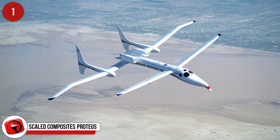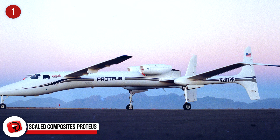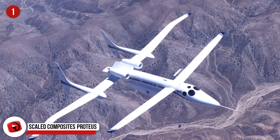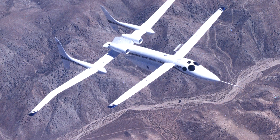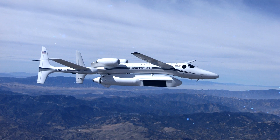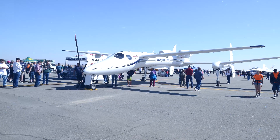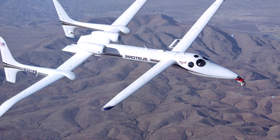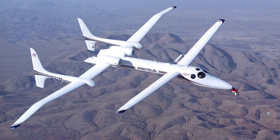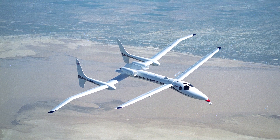Scaled Composites Proteus. This aircraft was designed by Burt Rutan, an American aerospace engineer, in the 1990s. Its purpose was to check the potential of using an aircraft as a telecommunications relay at high altitudes. It can fly over 18 hours at an elevation of nearly 64,000 feet, showing its incredible efficiency. Its first flight occurred on July 26, 1998. It can be piloted, flown remotely from the ground, or run semi-autonomously. It set multiple world records for altitude and was even featured on the Time Magazine list of 100 Best Designs of 1998.